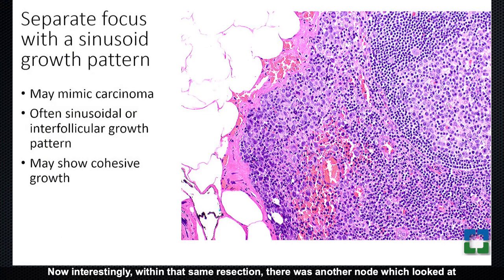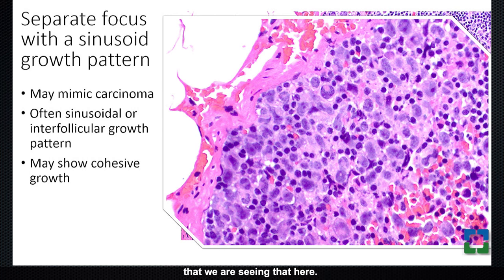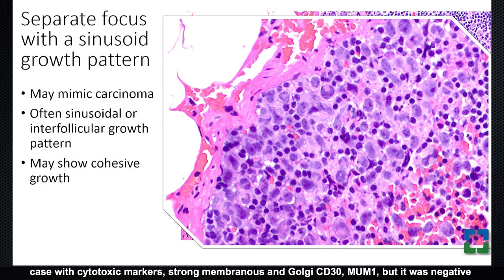Interestingly, within the same resection there was another node that appeared potentially uninvolved at low power. But on closer examination, within the lymph node sinus there was an atypical proliferation of cells — a somewhat mixed group including large atypical cells with horseshoe nuclei. This is actually a very common feature of ALCL: crawling into the sinuses of lymph nodes, similar to metastatic carcinoma. Even though the main effaced node showed less horseshoe or hallmark nuclei, this sinus involvement showed them clearly. This neoplasm showed a similar phenotype to the first case — cytotoxic markers, strong membranous and Golgi CD30, MUM1 — but it was negative for ALK, as would typically be seen in a more elderly patient.